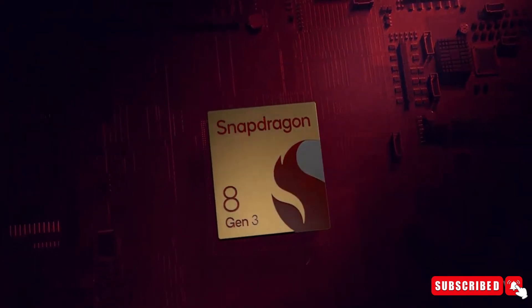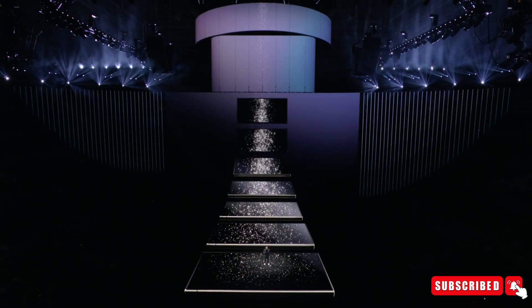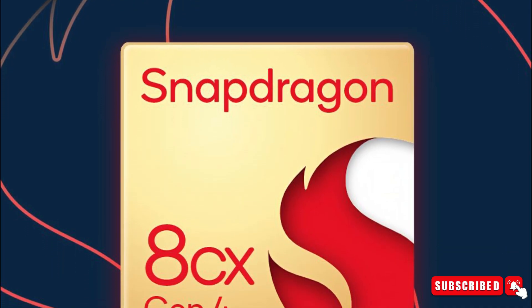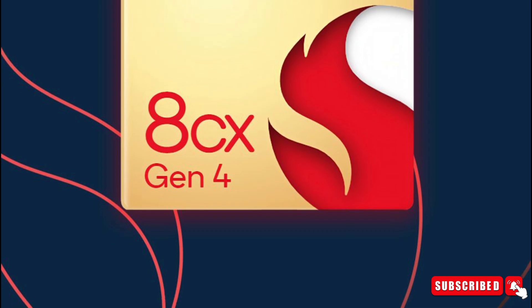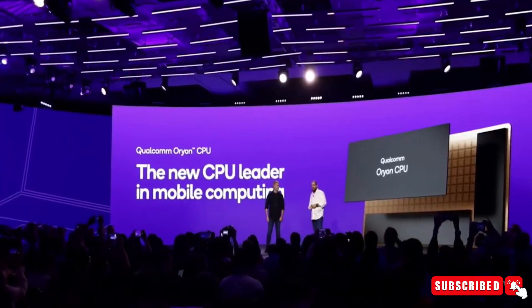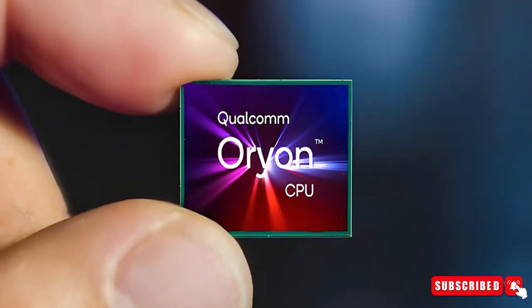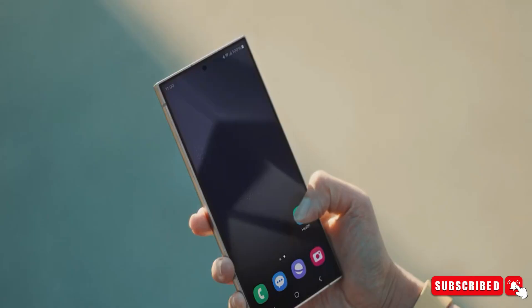When Qualcomm introduced the Snapdragon 8 Gen 3 for the S24 Ultra, they mentioned something interesting. They said that starting with the Snapdragon 8 Gen 4, which will be in the S25 Ultra, they're switching to something called Orion cores — basically new CPU cores that are a big deal for Qualcomm and Samsung.